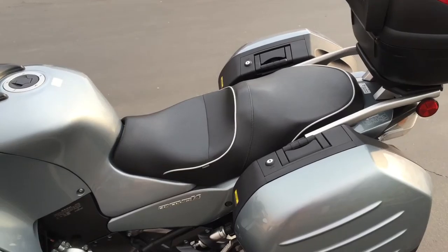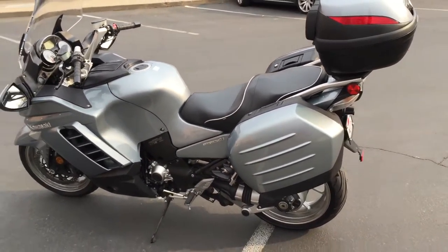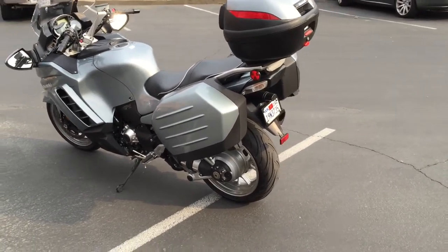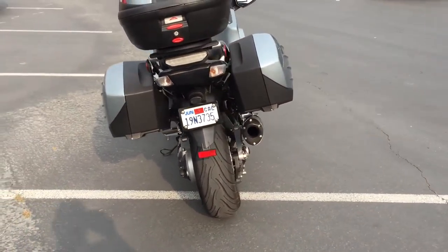It also has a very nice comfortable Sergeant seat which is great for the longer rides. This bike's dialed in and ready to go, and probably one of the best things on it is it's got a Two Brothers exhaust that just sounds amazing.